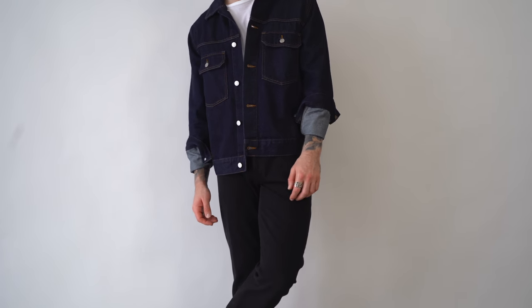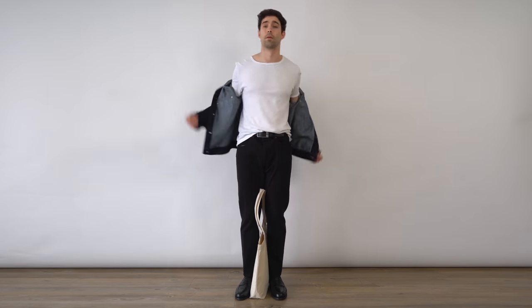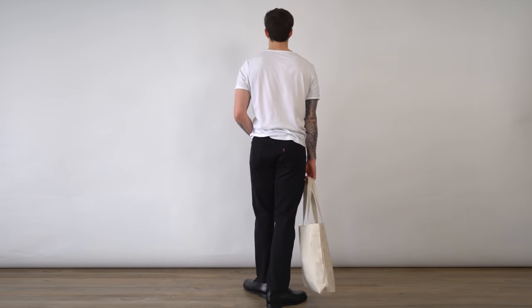The indigo denim jacket is from Arket. The white t-shirt is from Uniqlo, and then we have the Levi 501 high rise women's jeans. The black loafers to smarten up the outfit, and then the beige tote bag to hold your essentials.